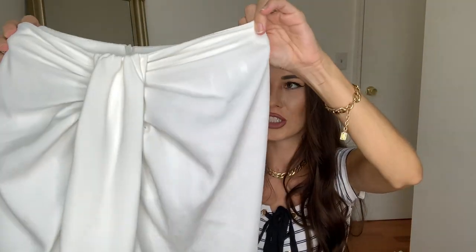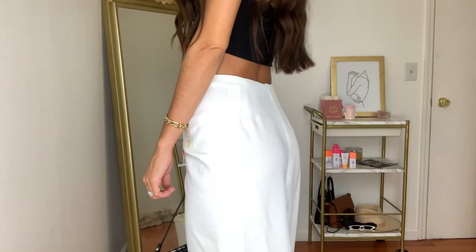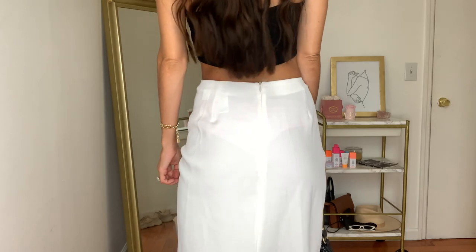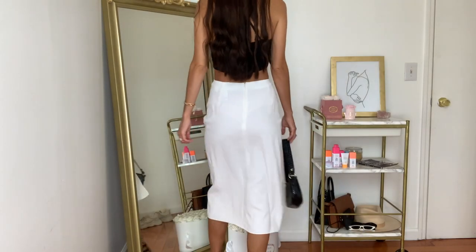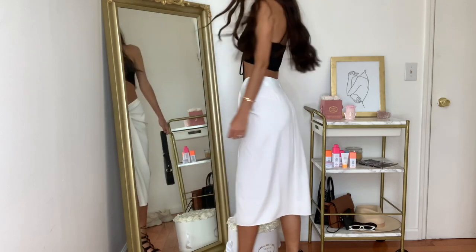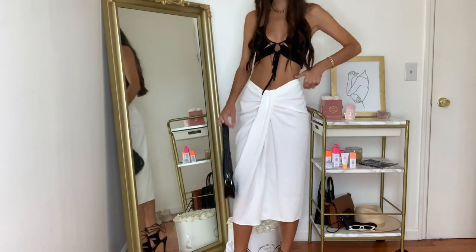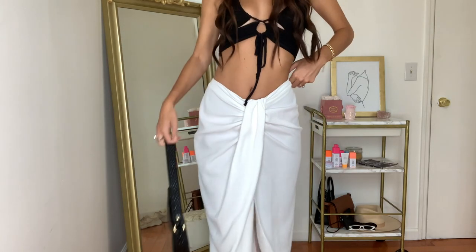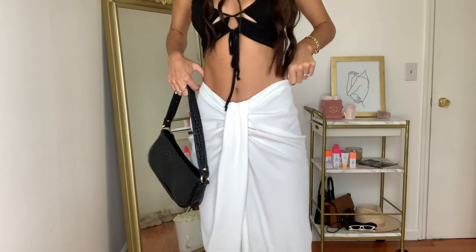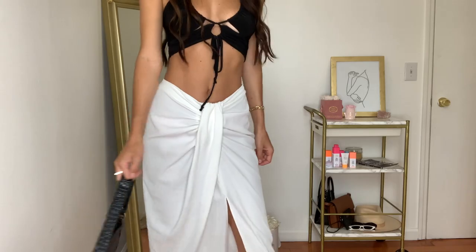Next up is this gorgeous skirt in white — so, so pretty. It is like a midi length and it actually has a slit straight up the front, which I honestly think is so elegant. I was planning to wear this maybe on vacation later on. It has a bow detail in the front and also a zipper to make it a little bit easier to get on.